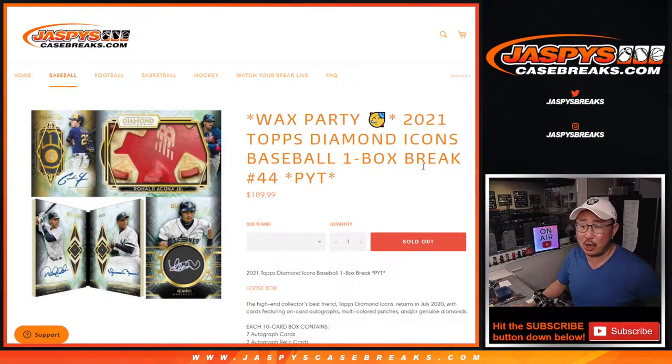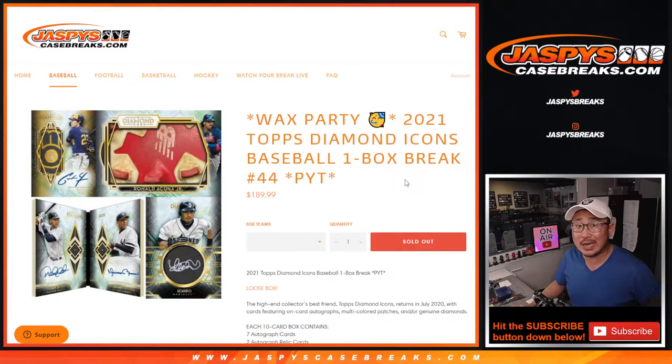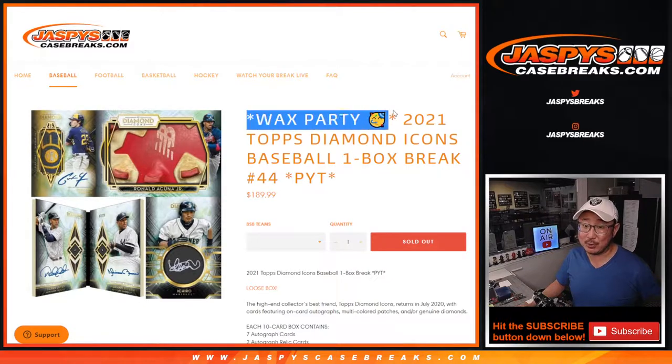Hi, everyone. Happy Thursday. Joe for JaspiesCaseBreaks.com, coming at you with this 2021 Topps Diamond Icons Baseball — One Box break, No. 44. It's a loose box, not for any particular case, and it's a wax party break.